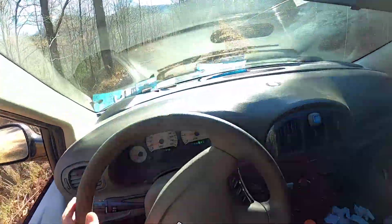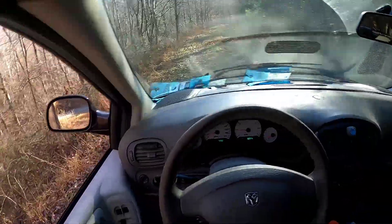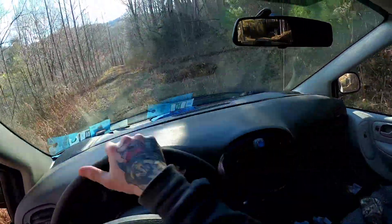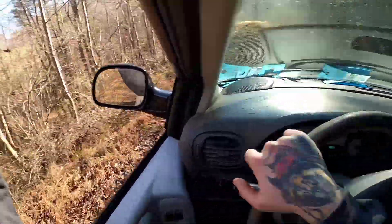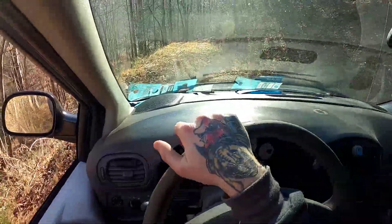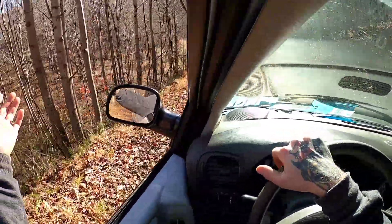All right, ladies and gentlemen, here we go — on our retrieval to go and get our buck that we shot. Unfortunately he ran down through the property here onto the other side. I have my neighbors right over here, some great people. I'm actually friends with their neighbor right up on the hill here, and it turns out that they just sold this property not long ago.